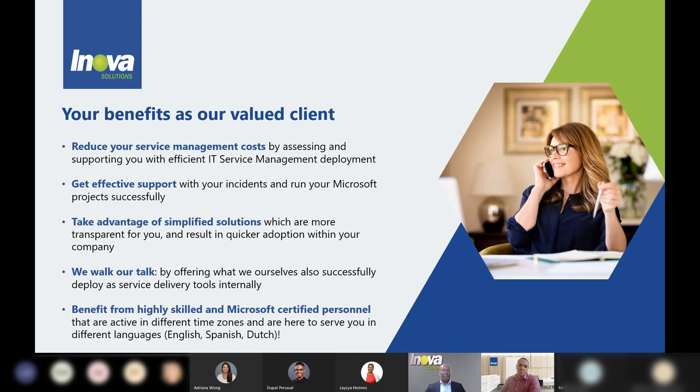Last but not least, benefit from highly skilled and Microsoft certified personnel. We have colleagues abroad in different territories, which is a benefit for you because we can serve you from different territories, different time zones, and in different languages — English, Spanish, and Dutch. So you never have to think that we will leave you alone.